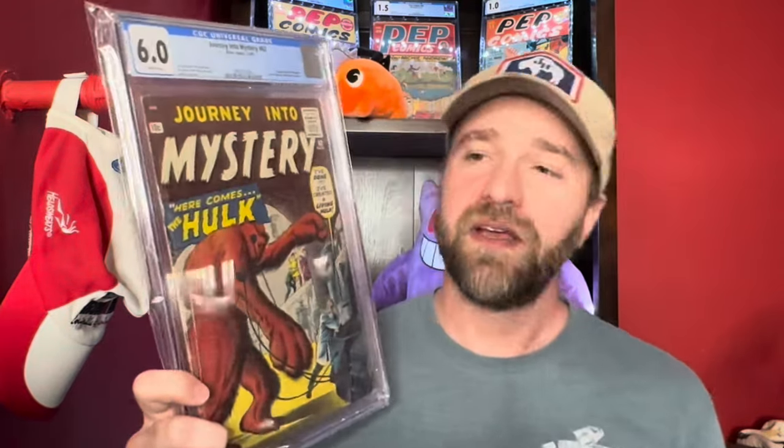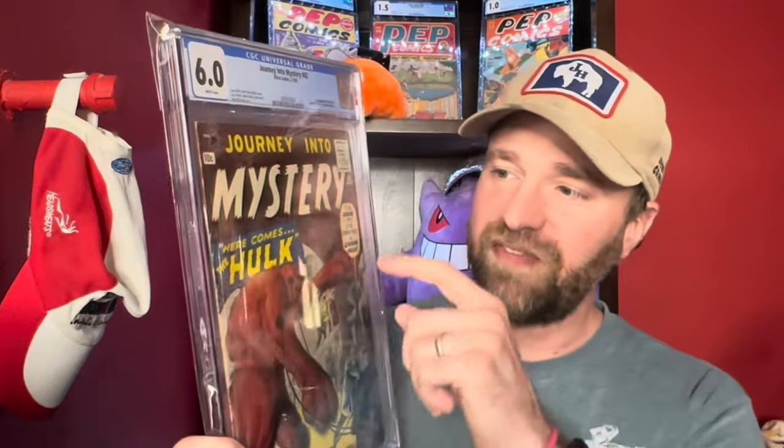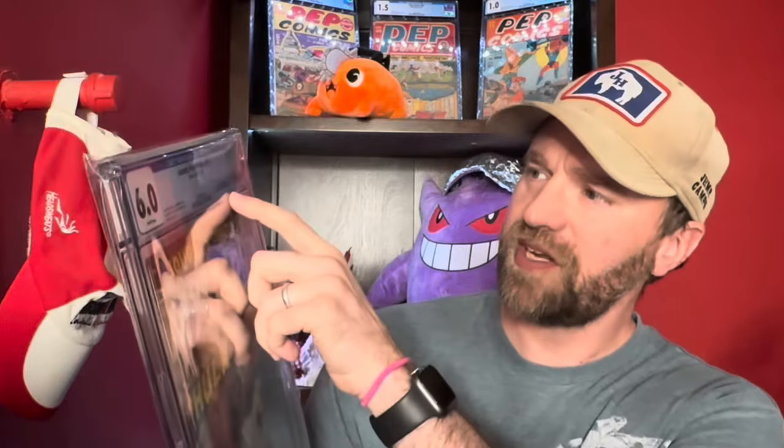Now jumping into a little more traditional Silver Age. We've got Journey into Mystery number 62 — the first time you have a character called the Hulk. It's a 6.0, which is a pretty nice grade for this book. It has the Hulk name right on the front but definitely does not look like the Hulk we know from Incredible Hulk number one. And to go along with that, Journey into Mystery number 66, the second appearance of the character called the Hulk — a nice 7.0 White Pages copy. Again, not the Hulk we know today, but kind of that intro to a character with that same name.